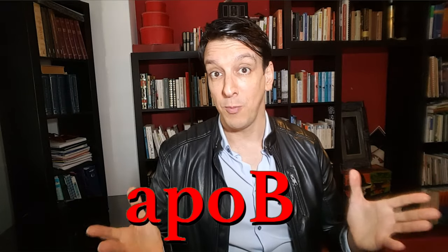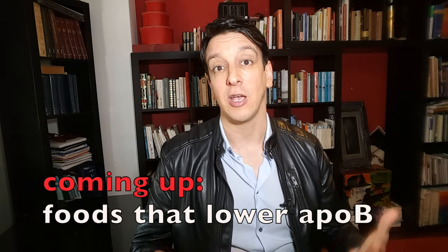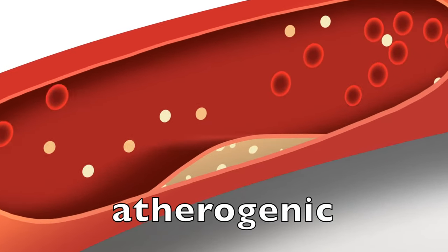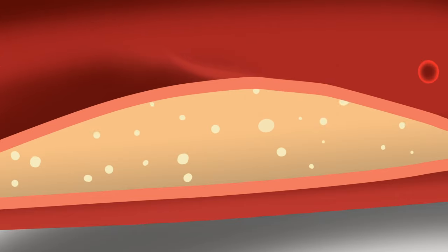If you're not entirely sure what ApoB is, don't worry — you're definitely not alone. It turns out to be a crucial metric, but these nerdy terms take a while to become household names. We've made some videos covering this in detail, but the short version is that ApoB is a marker of lipoprotein particles in our bloodstream — specifically the atherogenic lipoproteins, the particles that actually accumulate in the artery wall and cause plaque, atherosclerosis, and heart disease.